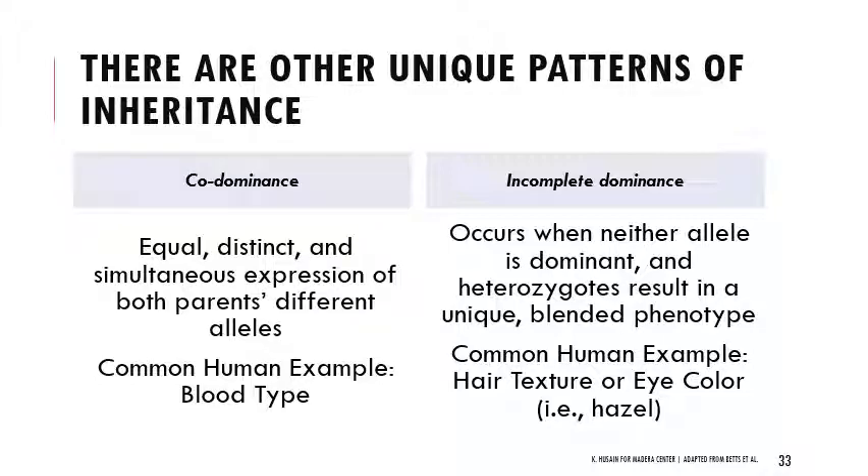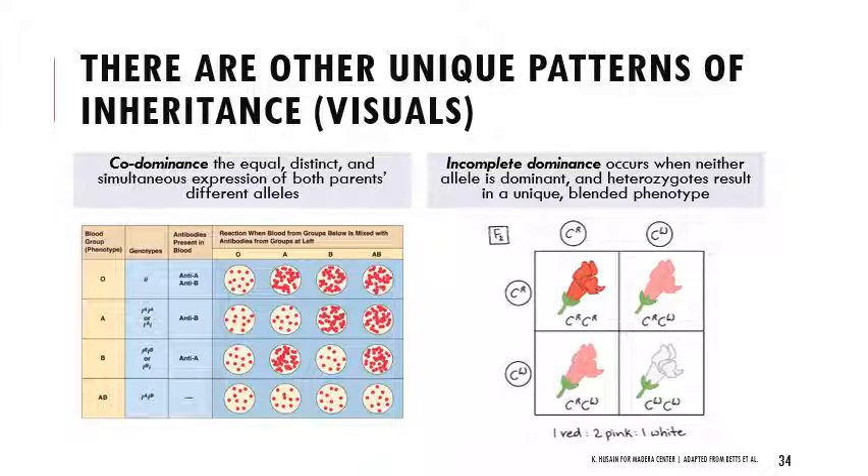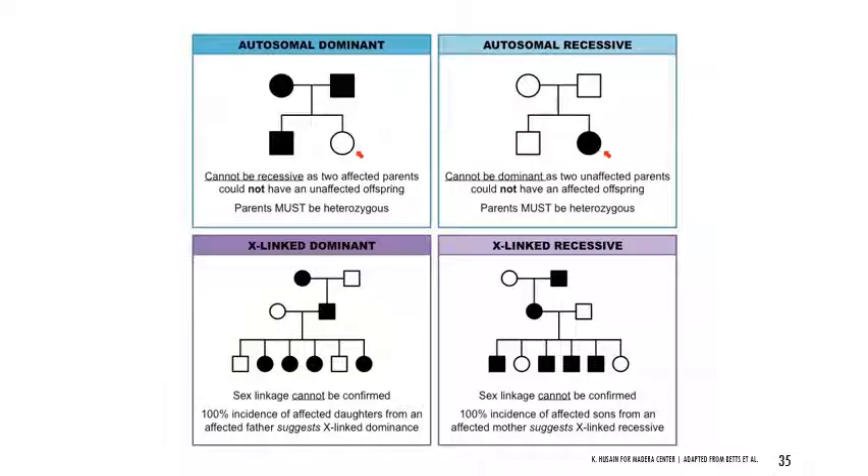There are other unique patterns of inheritance, like codominance and incomplete dominance. In codominance, two alleles are expressed equally — they don't mix, they are both fully expressed simultaneously. A common example is blood type: with AB blood type, you get both A and B antigens. In incomplete dominance, neither allele is dominant — heterozygotes result in a new blended phenotype. Examples include hair texture and eye color. That was the first part of the lecture that you definitely need to watch before lab on Friday. The rest you can integrate over the next few weeks.